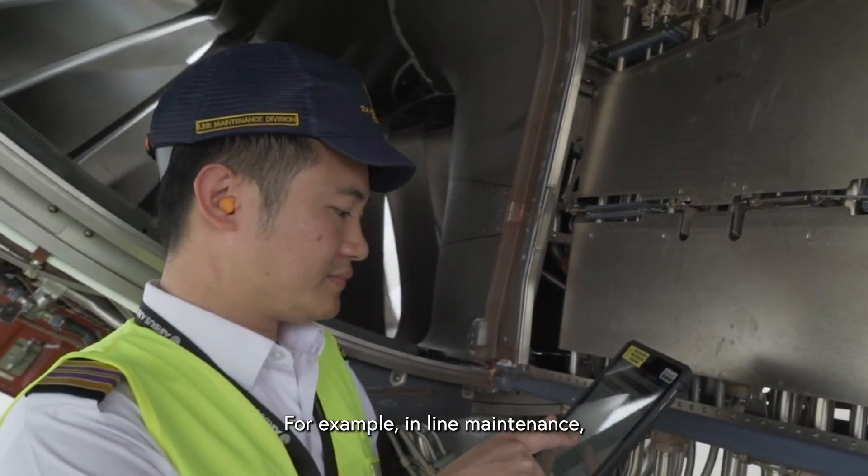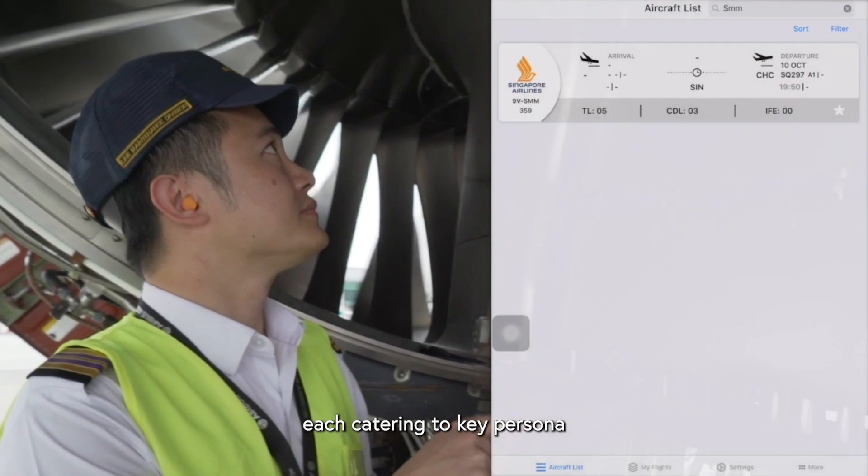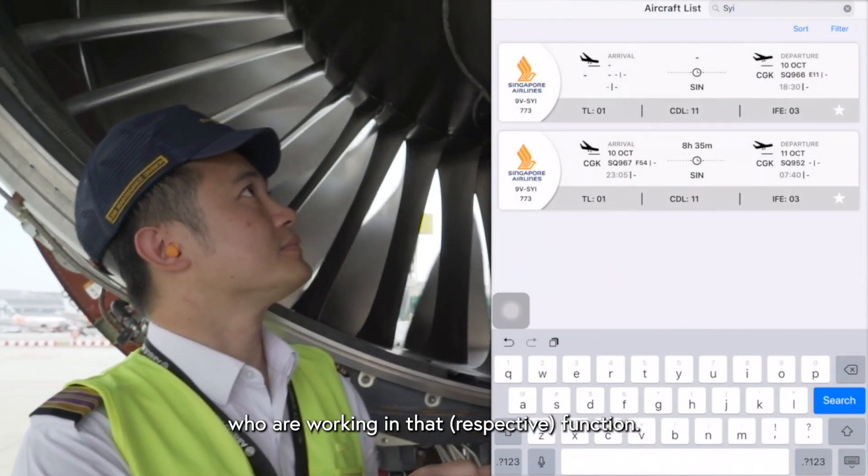Digital adoption examples in SIEC can be grouped into several areas. One of them is the end-to-end workflow digitalization. In the example of line maintenance, we have actually designed a full platform with five modules, each catering to the different key personas that are working in that function.